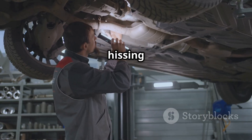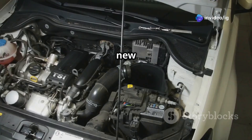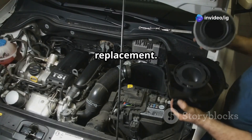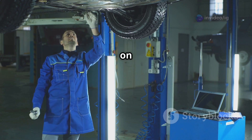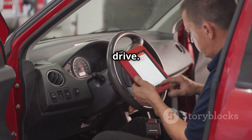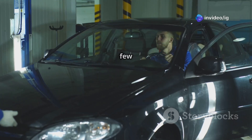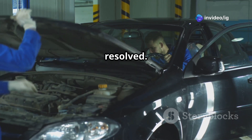Look for cracks or hissing sounds near the catalytic converter. If the sensor is faulty, replace it — install a new OEM or high-quality replacement and apply anti-seize compound on the threads before installing. Finally, reset the code and test drive. Use an OBD-2 scanner to clear the P0138 code, drive for a few miles, and check if the issue is resolved.